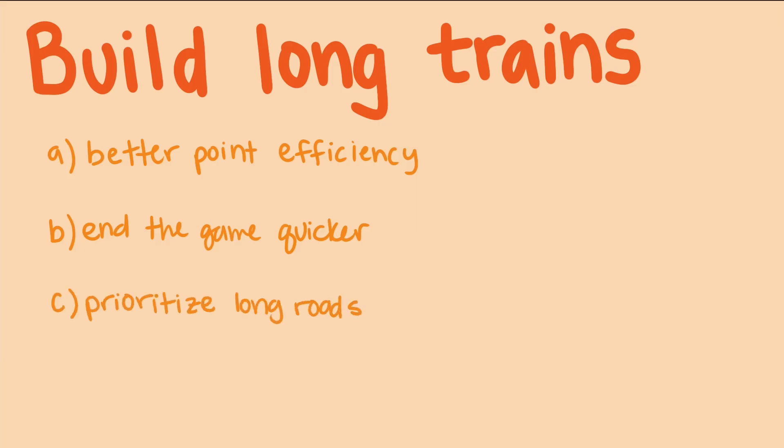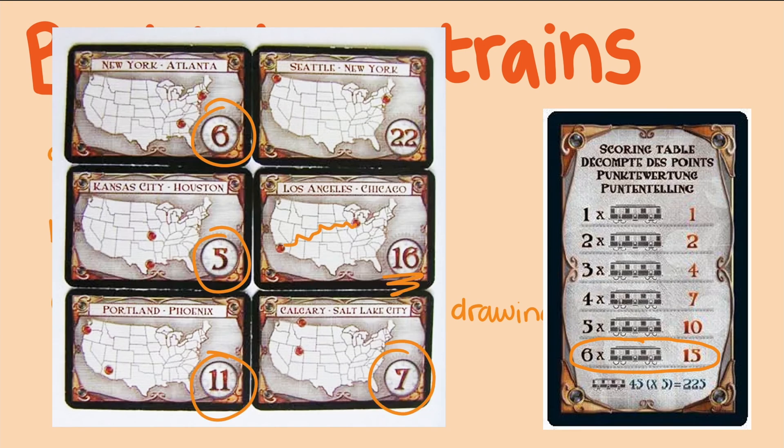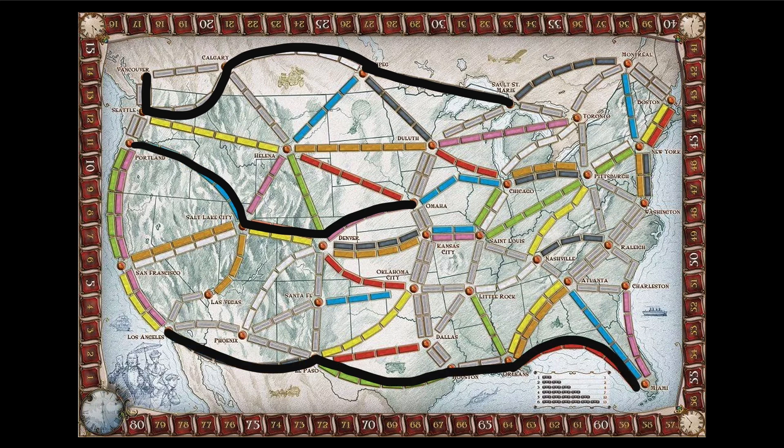Lastly, near the end of the game, prioritize building a long road over risky destination cards. A six-car road often outpoints most destinations, and you avoid the gamble of picking routes you can't complete. Try to keep destination routes with long train sections to really maximize your points.